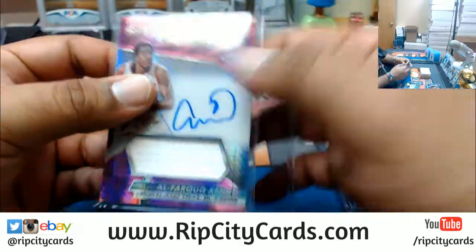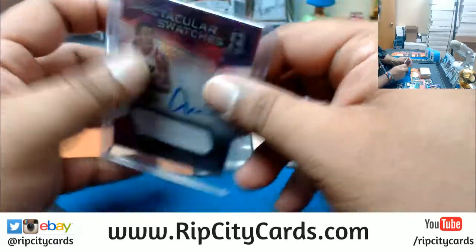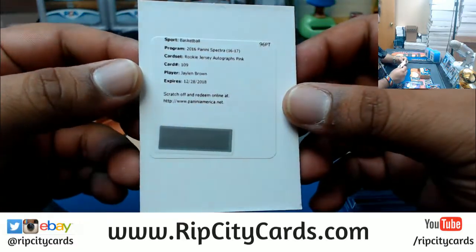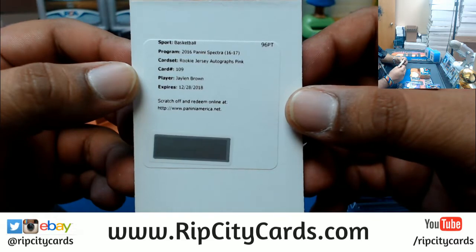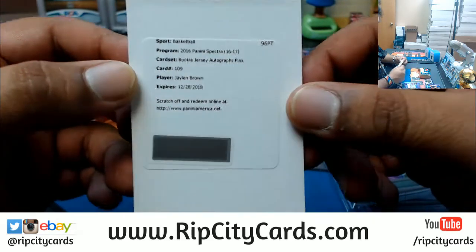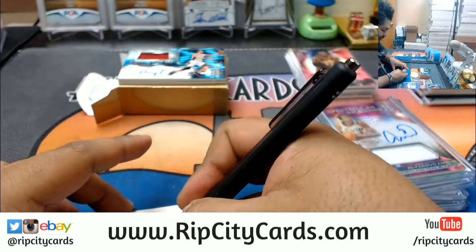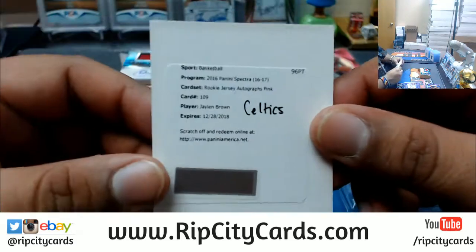Coming up is a pretty big card. Check it — it's a redemption though, for Jaylen Brown. Rookie jersey auto pink — pinks are numbered to 49 I believe. Jaylen Brown, Celtics rookie card. That is sick, that is nice.